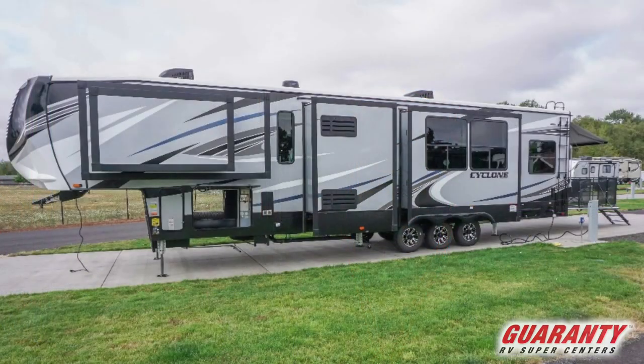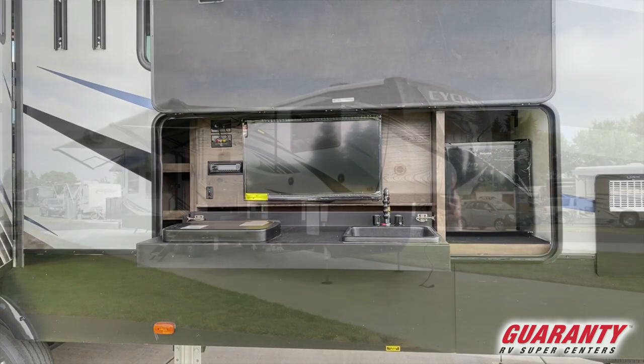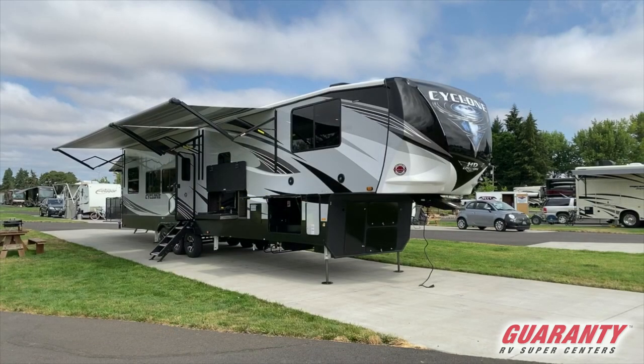Now that we're outside, let's talk about some of the features. You have a massive pass-through bay — it's got three doors that connect it all so you don't have to really crawl inside. You also have a kitchen bay on the outside with a fridge, a grill, a sink, a TV, and a little storage cupboard. You also have a solid step, and it's a three-axle unit.